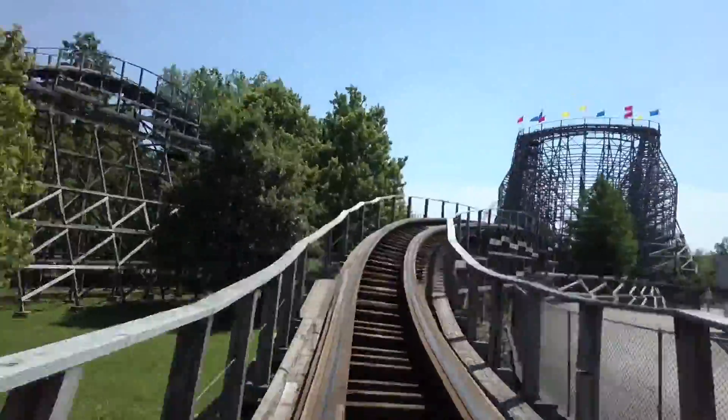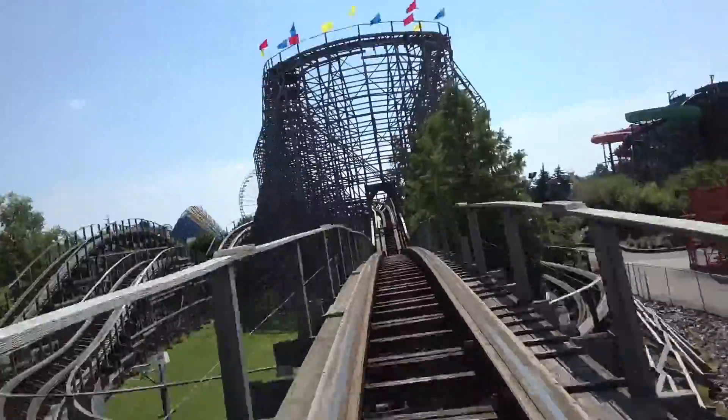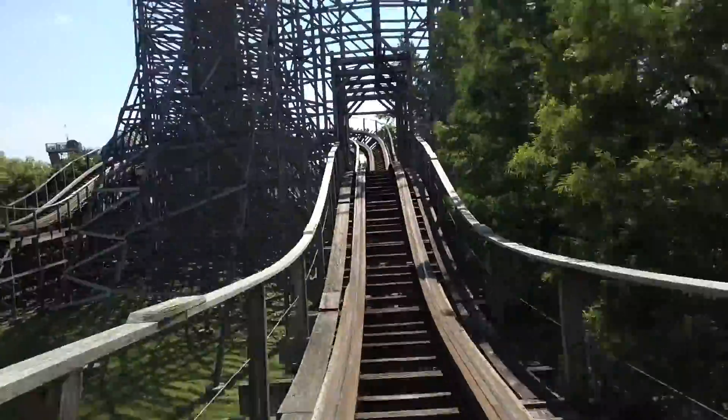In fact, Rocky Mountain Construction retracked this coaster for the 2014 season, which is why it feels so smooth. This is the only real wood coaster at Kentucky Kingdom and I highly recommend riding it.